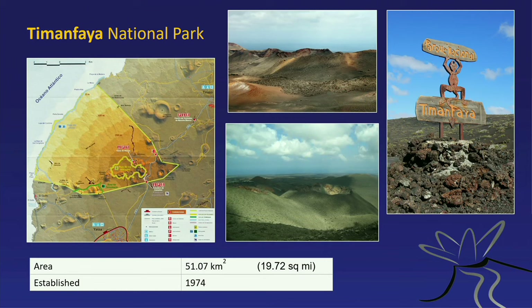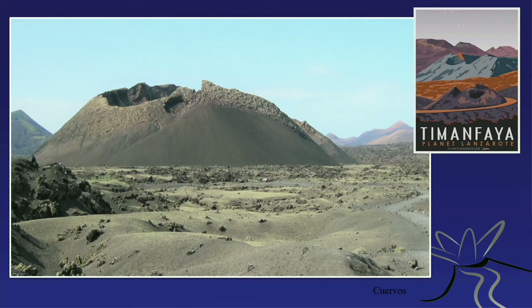The Timanfaya National Park, named after the eruption, was established in 1974. It's a large area where you can only visit on a guided tour or bus — you're not allowed to roam freely, as the authorities want to preserve this geologically important landscape. If you have an interest in volcanoes, I recommend it highly. There's also the option of a camel tour. The area looks like a volcanic wasteland, and there's still remnant heat — a geyser and hot air vents. Local guides throw straw in and it ignites almost immediately, showing volcanic activity still present since 1730.